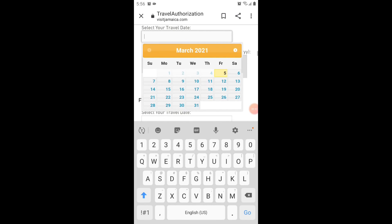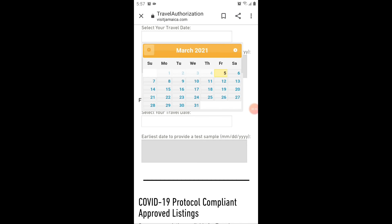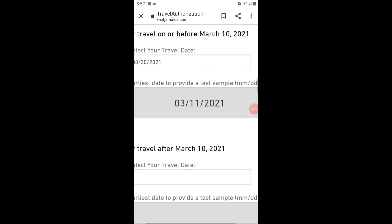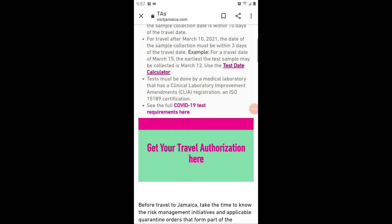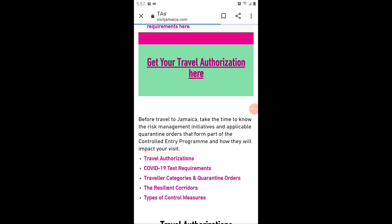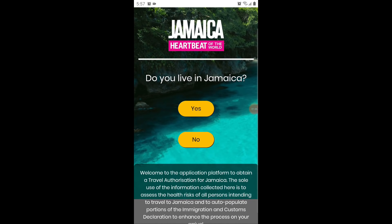For example, if you're traveling March 20th of 2021, the earliest date you can take your COVID-19 test that Jamaica will accept is March 11th, 2021. So make sure you go on there and calculate when is the earliest date you can take your test.